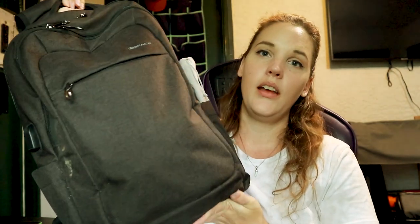I got this off Amazon. If I can link it, I will link it down below in the description box for you guys. I keep literally everything in here that I'm going to need.